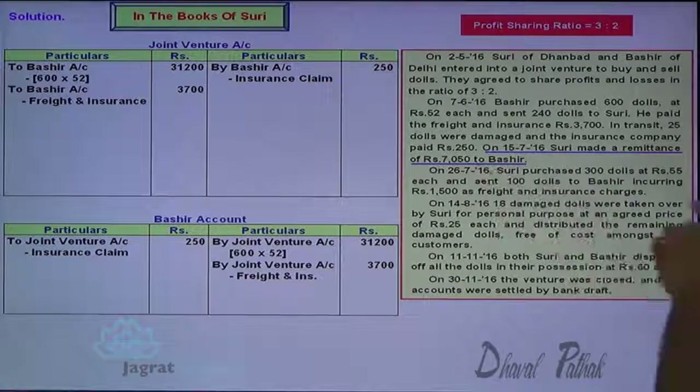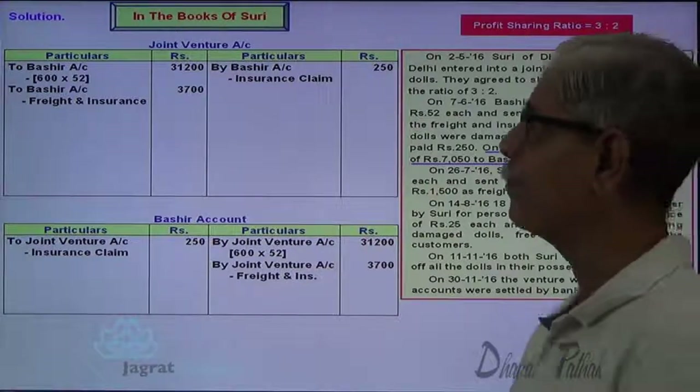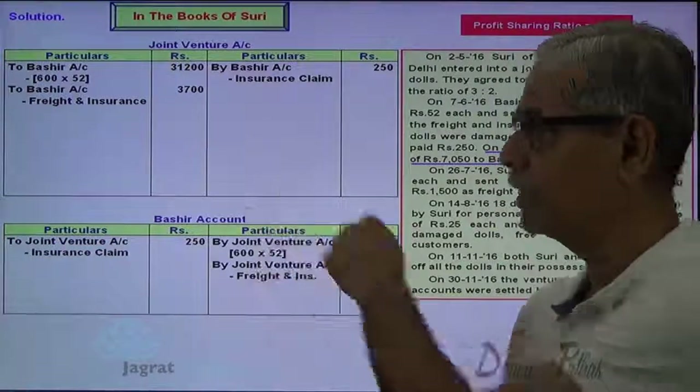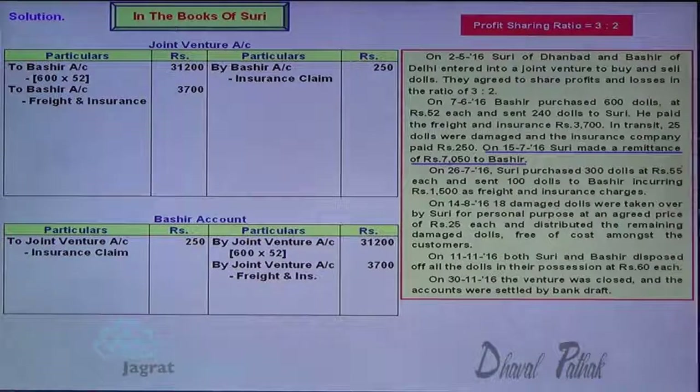Suri made a remittance of $7,050 to Bashir. I have given funds to Bashir. Bashir is the receiver — debit the receiver. Bashir account debit to cash account.